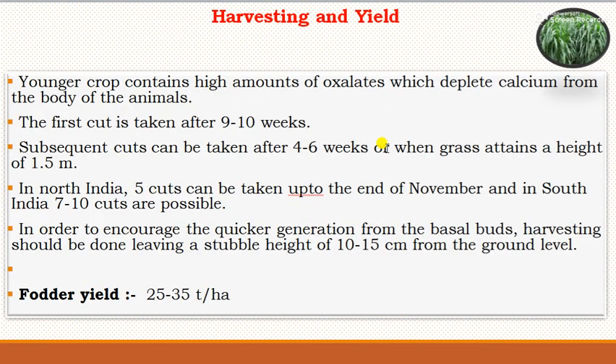For harvesting and yield, younger napier grass contains the highest amount of oxalate, which can deplete calcium from the animal's body. Hence, the first cut should be taken after 9 to 10 weeks, and subsequent cuts can be taken after 4 to 6 weeks or when the grass attains a height of 1.5 meters. In North India, 5 cuts are taken up to the end of November; in South India, 7 to 10 cuts are possible. Harvesting should be done leaving a stubble height of 10 to 15 cm from the ground level to encourage quicker regeneration. The yield of fodder from napier grass is 25 to 35 tons per hectare.